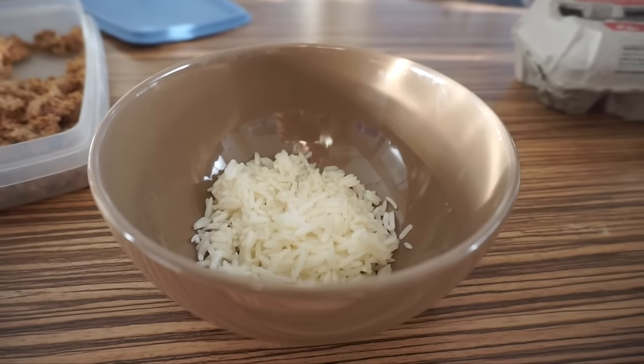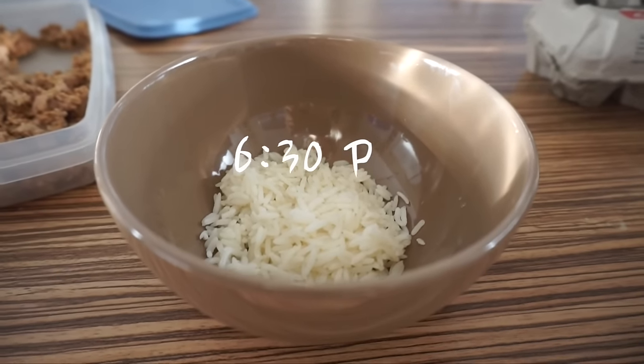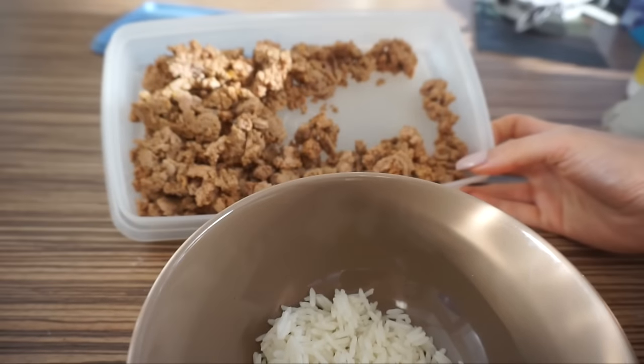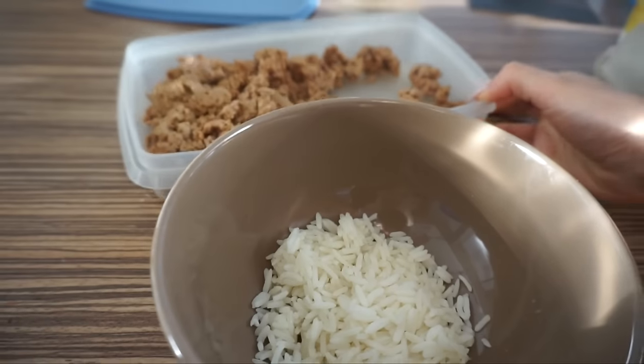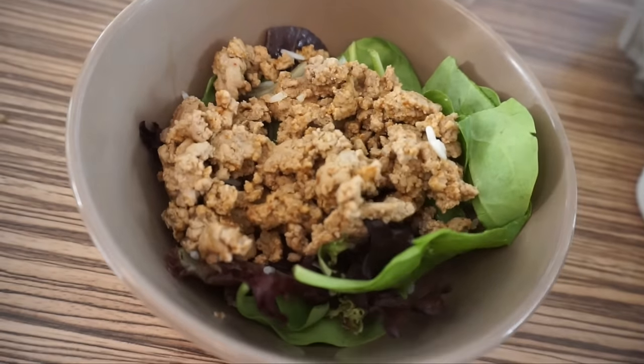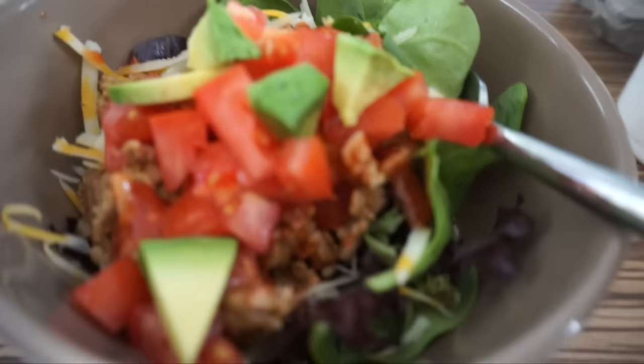So for lunch - slash super duper really late lunch - I'm having another Chipotle bowl. So I put the turkey in a container and keep it in the fridge, then I just heat it up on its own. So it's heating up right now, and then I'll add all the veggies on top. That's going to be my Chipotle bowl.